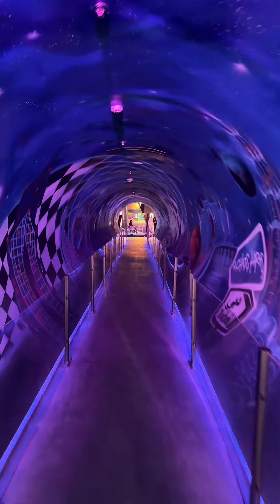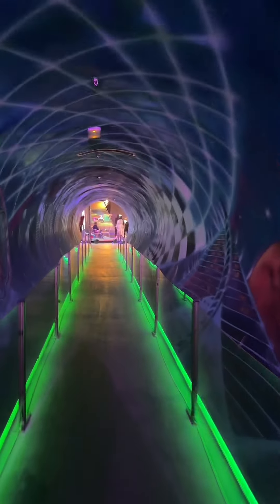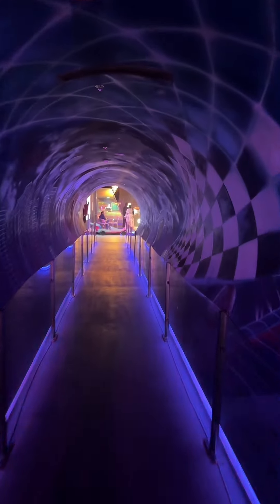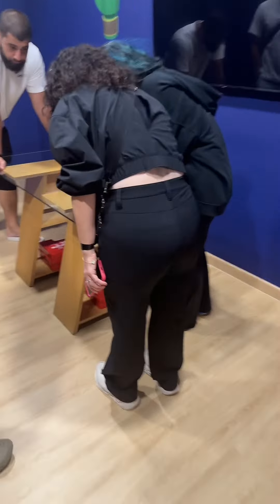I'm here in Dubai at a flex space project and it's actually looking good. For those of you who didn't know, I actually took the flex space idea — the multi-tenant office warehouse idea — and brought it to America, because I learned all about it in Dubai.